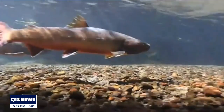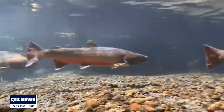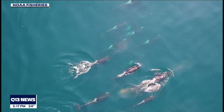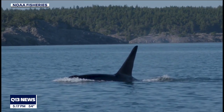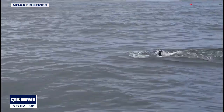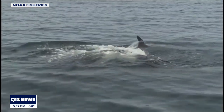Chinook salmon, which is also a threatened population, is still the most important prey for killer whales, and its abundance has been associated with orca survival and ability to spawn. But for years, the southern resident orca population has been declining, with only 74 individuals in three pods, while the northern resident population has been increasing and currently has about 300 individuals.